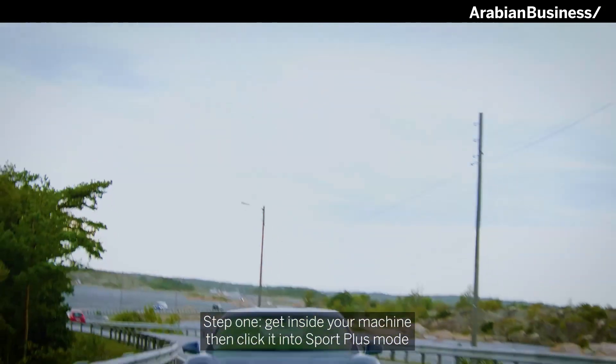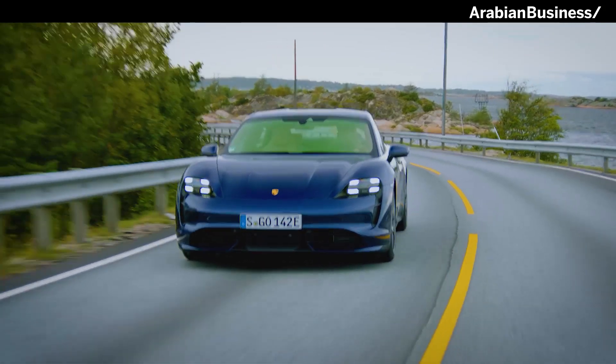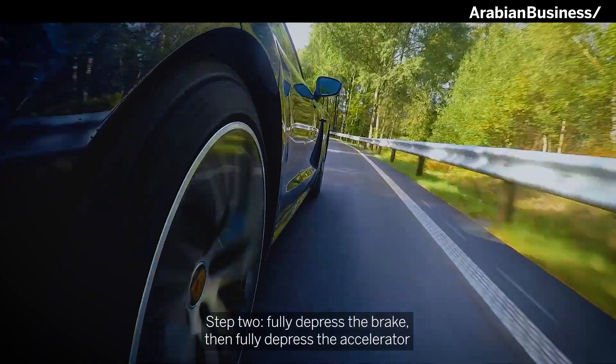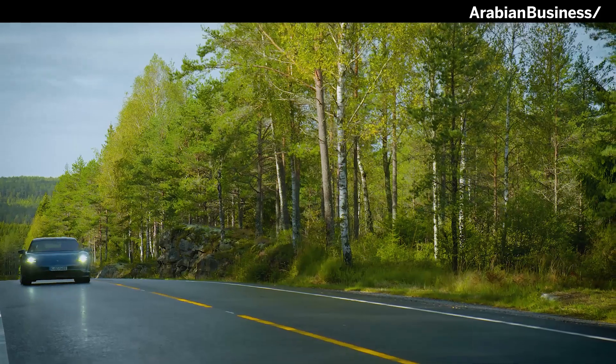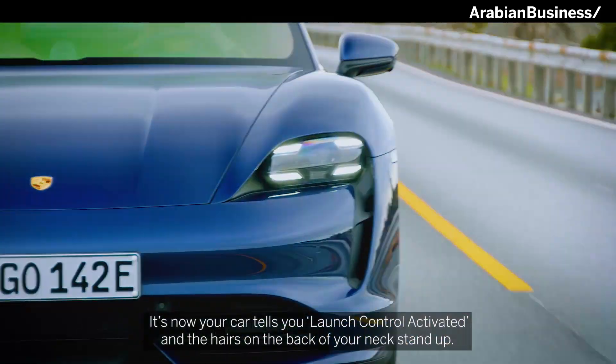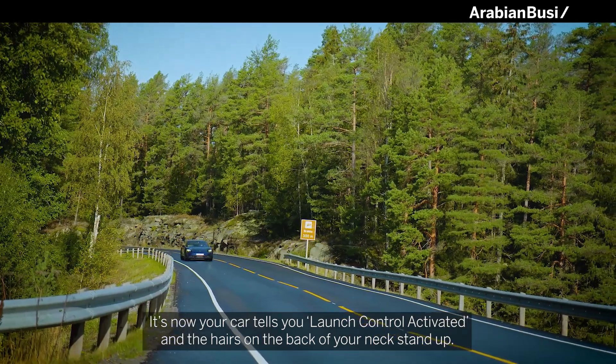Step one: get inside your machine and click it into Sport Plus mode. Step two: fully depress the brake, then fully depress the accelerator. Your car now tells you, 'Launch control activated,' and the hairs on the back of your neck stand up.